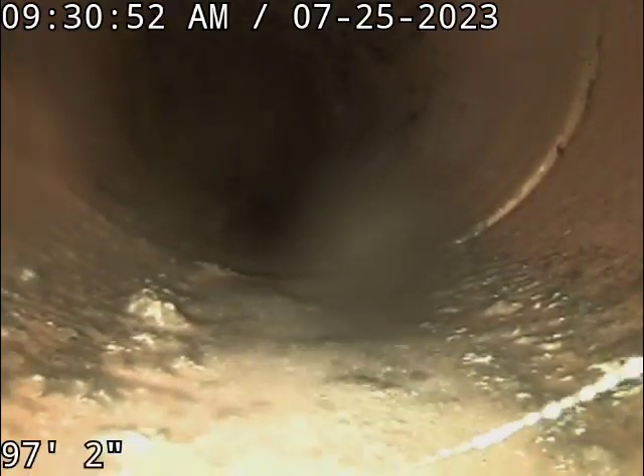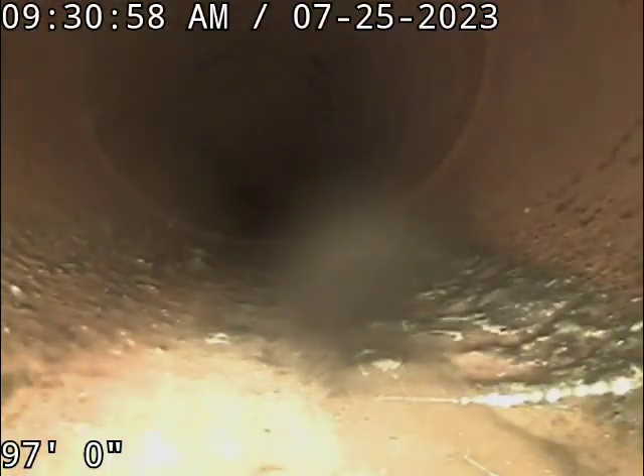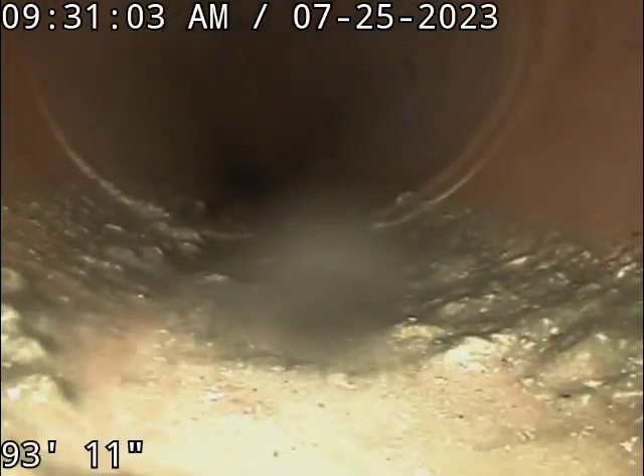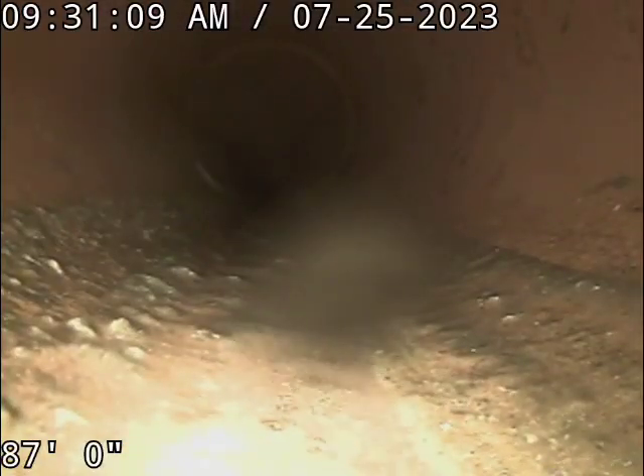Everything looks really good with the sewer. I will have the plumbers at Sewer Flow review this one as well to see if I missed anything on the initial recording.